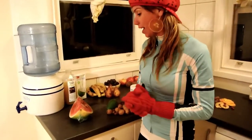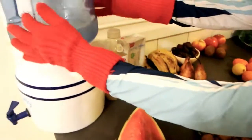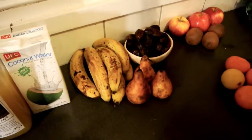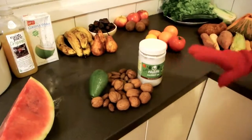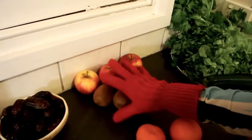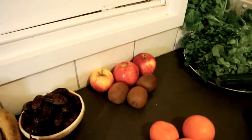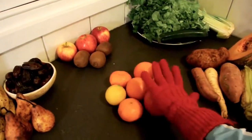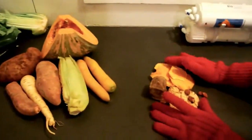Let me take you through the different groups on the chart here. We've got melon by itself, liquids — water, juice, coconut water — sweet fruits like bananas, dates, and pears. We've got fats, sub-acid fruits like kiwi and apples and stone fruit, acid fruits like citrus, lemon, and tomatoes, starches, greens, and dried fruit.